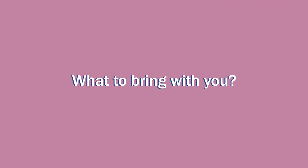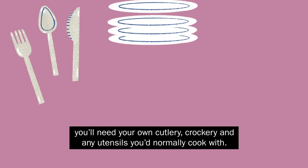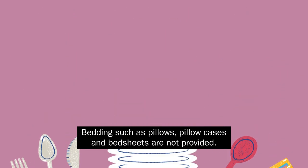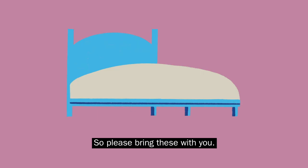What to bring with you? Whilst the kitchen is fully equipped with cooking facilities, you'll need your own cutlery, crockery and any utensils you'd normally cook with. Bedding such as pillows, pillowcases and bed sheets are not provided, so please bring these with you.